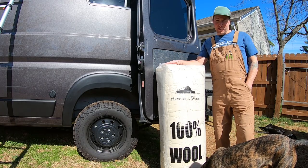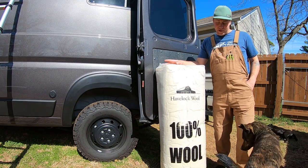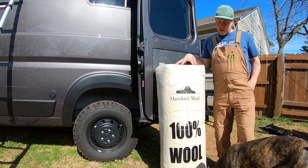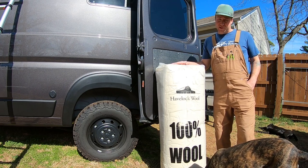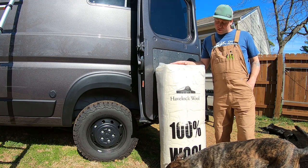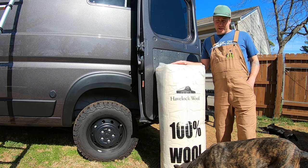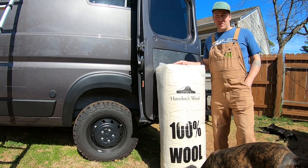Katie's busy in the van putting in wool insulation. I figured I'd just talk to you about a couple of the benefits of it. We ended up buying three bags for our 159-wheelbase van, which is a suggestion from Havelock Wool. We are just about done with the first bag that Katie's been putting in, so I went and grabbed this one to talk to you about some of the benefits.